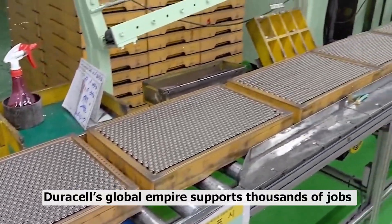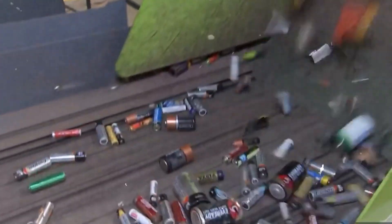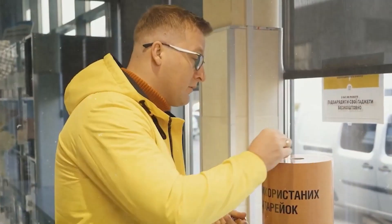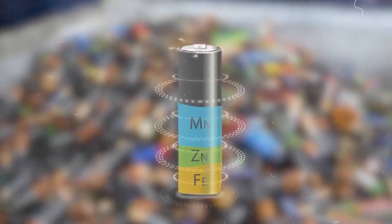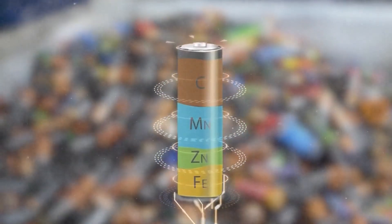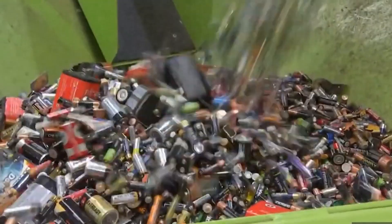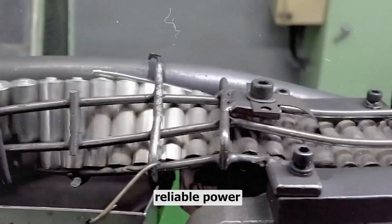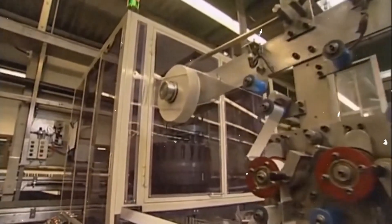Economically, Duracell's global empire supports thousands of jobs directly, and many more through supply chains. The factories not only power your gadgets, they power local communities. And that's part of why Duracell has managed to stay not just relevant, but dominant in an age when technology is constantly shifting — from its unlikely beginnings in the 1920s, through military breakthroughs in the 40s, to consumer dominance in the 70s, and now as a global powerhouse under Berkshire Hathaway. Duracell has built its name on one simple promise: reliable power. Billions of times a year, that promise gets fulfilled in devices all over the world.